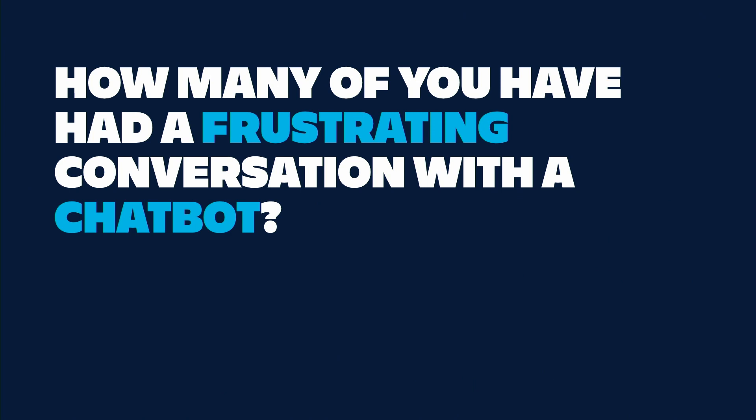A quick show of hands — I'm assuming most people in this room have probably encountered some sort of service chatbot at one point or another. How many of you have had a conversation with a chatbot that you found frustrating?